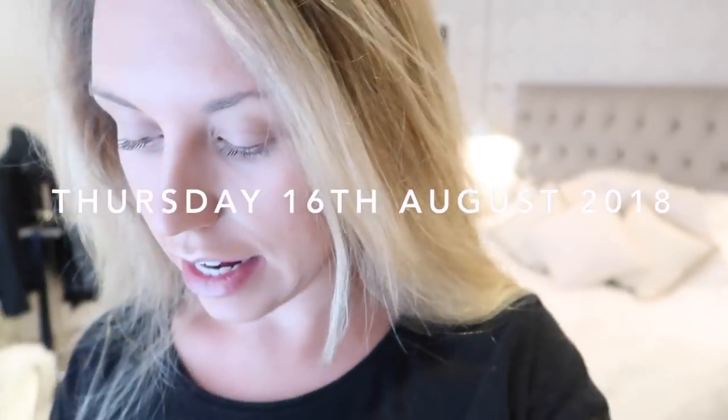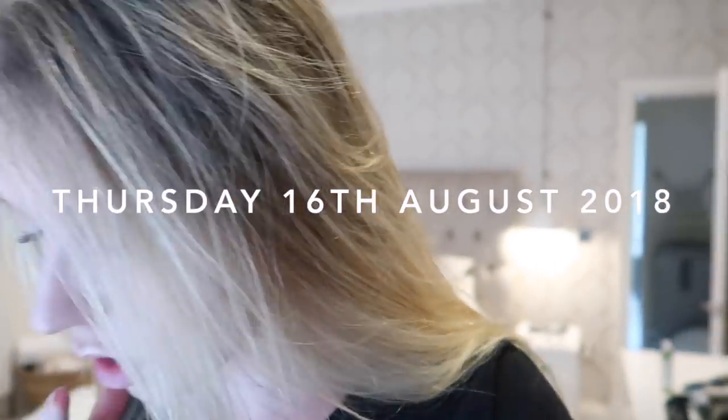Hi guys, good morning — it is Thursday today! I am heading into Manchester to go to dinner later on with Benefit at Australasia. And we're going for drinks at Sunset first, which I've been to before and showed you — I think it was on the previous vlog. Seeing as though we are going with Benefit, I've half done my makeup — I wanted to use their new product.